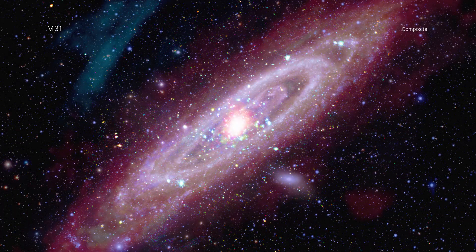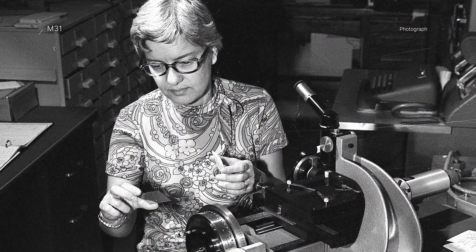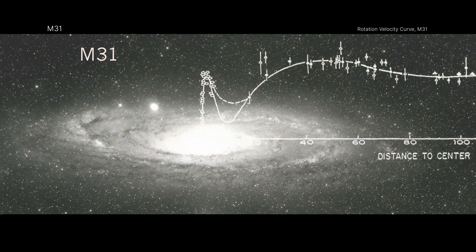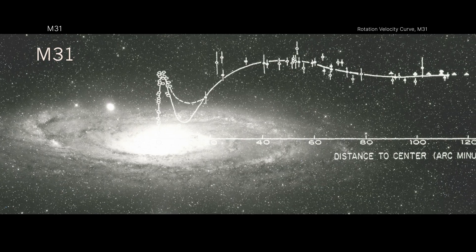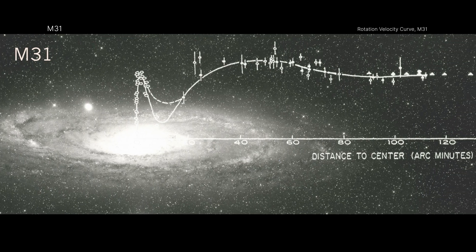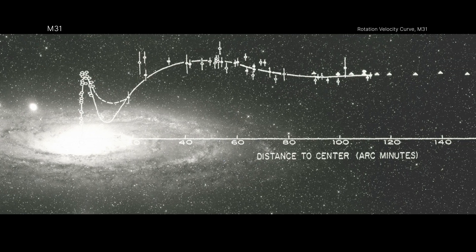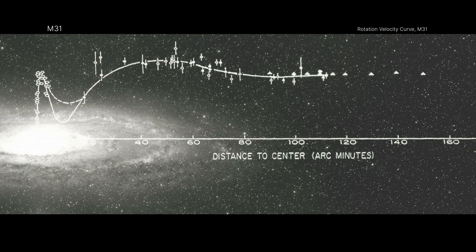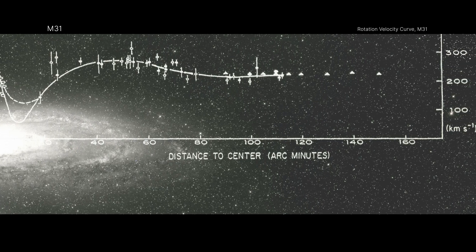This new image of M31 is released in tribute to the groundbreaking legacy of Dr. Vera Rubin, whose observations transformed our understanding of the universe. Rubin's meticulous measurements of Andromeda's rotation curve provided some of the earliest and most convincing evidence that galaxies are embedded in massive halos of invisible material — what we now call dark matter. Her work challenged long-held assumptions and catalyzed a new era of research into the composition and dynamics of the cosmos.